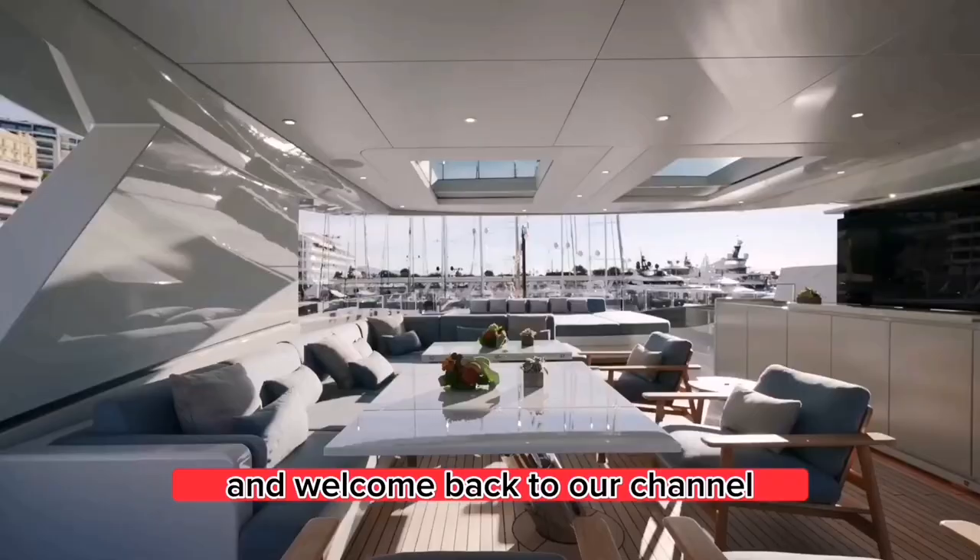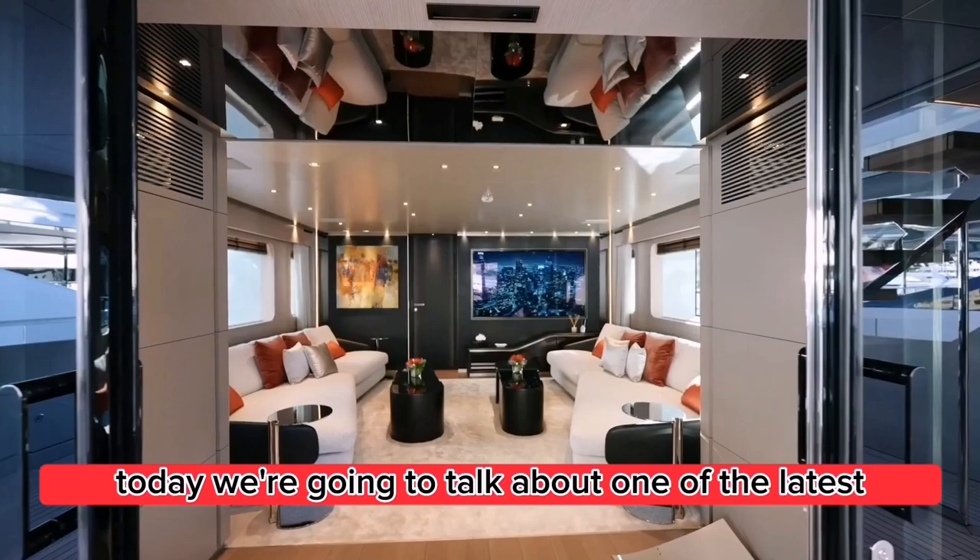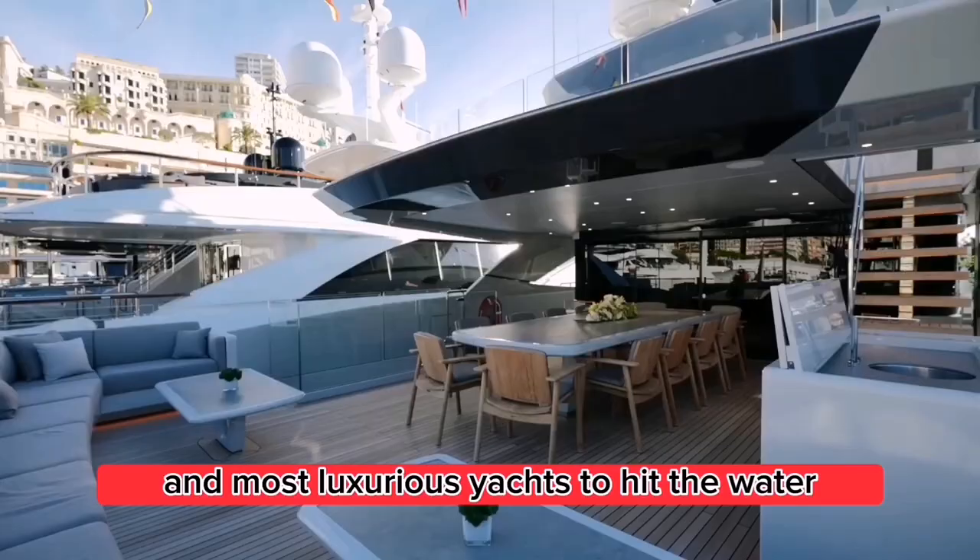Hello everyone and welcome back to our channel. Today we're going to talk about one of the latest and most luxurious yachts to hit the water, the new 50-meter yacht from Italian shipyard Tankoa.